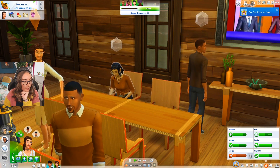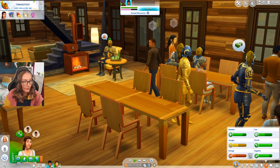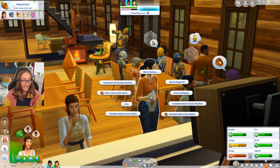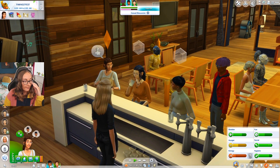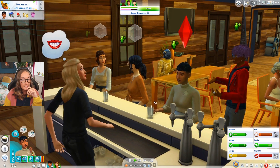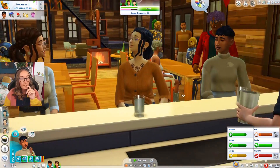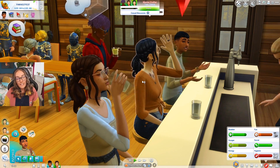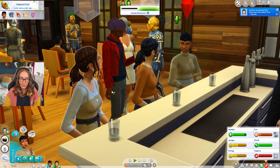We're going to talk about the rain to Tina, give her a heartfelt compliment, and share Harvest Fest spirit. She just walked through a table - there are no mods in my game so this isn't even modded. Let's share Harvest Fest spirit and talk about the cloudy weather. This is how people get to know each other, right? We're going to enthuse about city planning to Tina and get to know her. I feel like Tina might get on well with Alice - she's gloomy, so definitely more of an Alice friend.